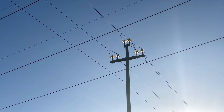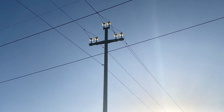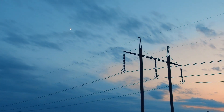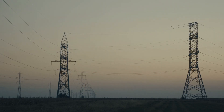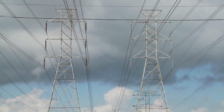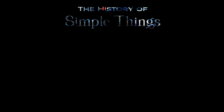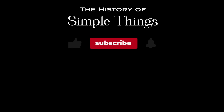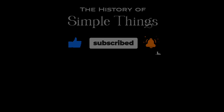Thank you for joining us on this electrifying journey into the world of high-voltage power lines. We hope you've gained a deeper understanding of why these lines come in sets of three, and how they play a crucial role in our daily lives. Thank you for joining us on this journey through the history of simple things. Don't forget to like, subscribe, and stay tuned for more stories woven through the smallest details.